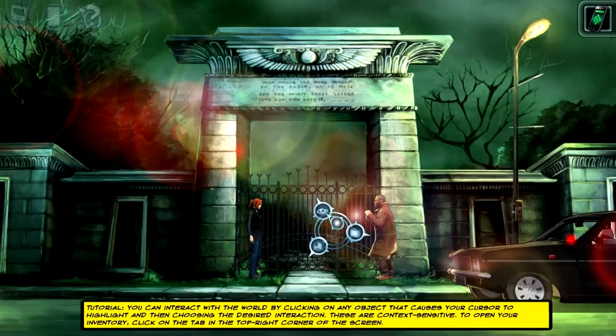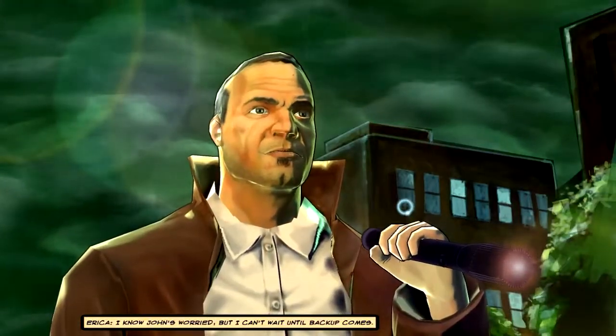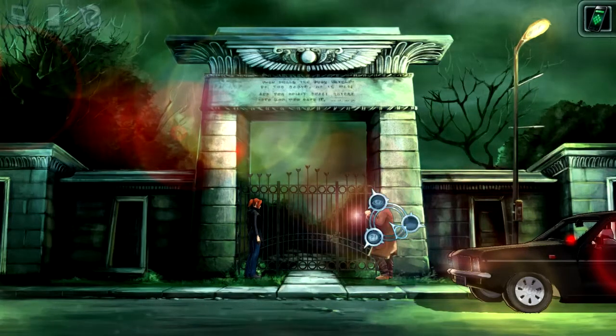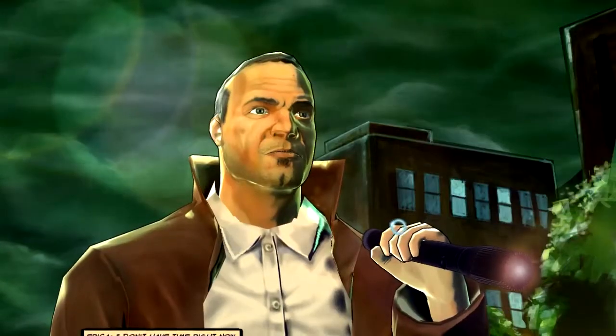Let's get this gate open. Let's click on John here, examine this guy. I know John's worried but I can't wait until backup comes. Notice the lens flare — also here. Isn't that amazing? Graphically speaking, I sort of like the game. It sort of hiccups at times where some animations are not that fluent. But in the parts I'm going to show, I have not encountered any glitches.